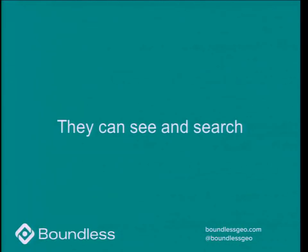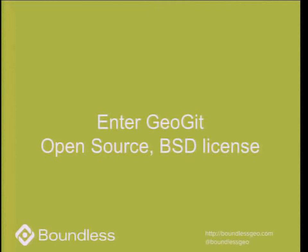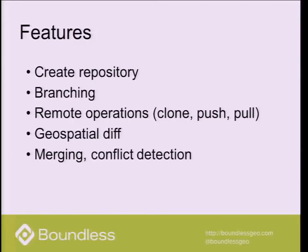We want to go beyond just seeing and searching for data and enable organizations to create something together. Yesterday we did a workshop on GeoGit, which is a project we're working with the Location Tech Working Group to license and host as an open source project. We want to create a way to manage data using more modern concepts taken from the source code world — where there's no single point of failure, no single source of truth, and no obstacle for collaboration. Juan Moran is going to talk in depth about GeoGit right after this session. The features we're trying to develop enable users to create repositories, create branches, do remote operations like cloning, push, and pull, look at geospatial diffs, and do merging and conflict resolution.